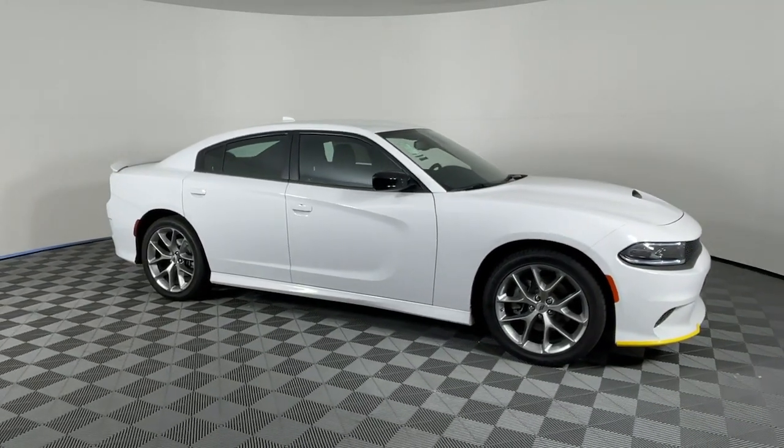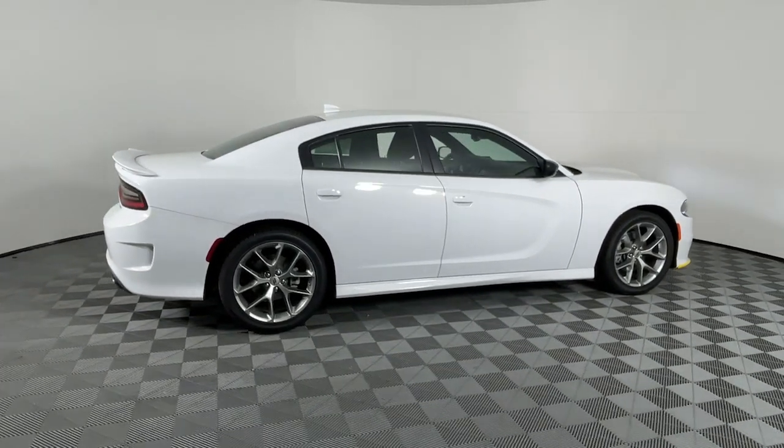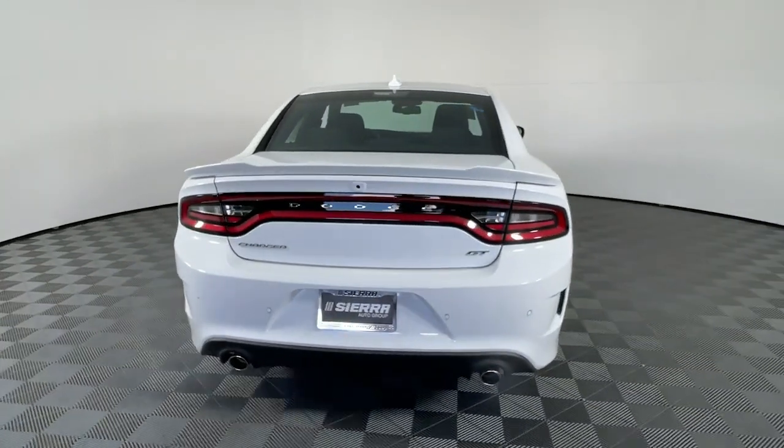Enjoy the view of this 2023 Dodge Charger. The Charger's advanced design lets you tap into seriously savage performance when you want it and save fuel when you don't. With four doors, it's a family-friendly muscle car that's surprisingly versatile.